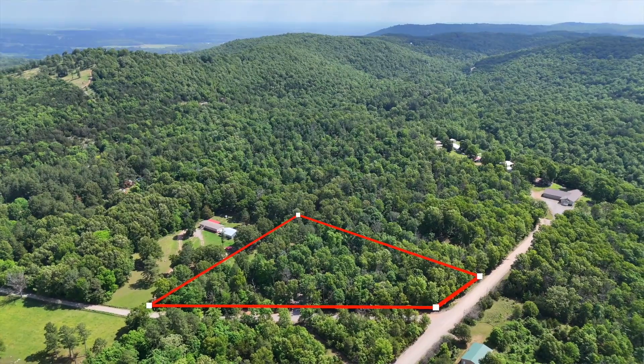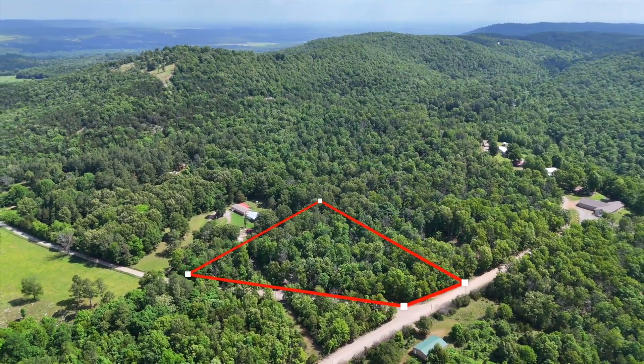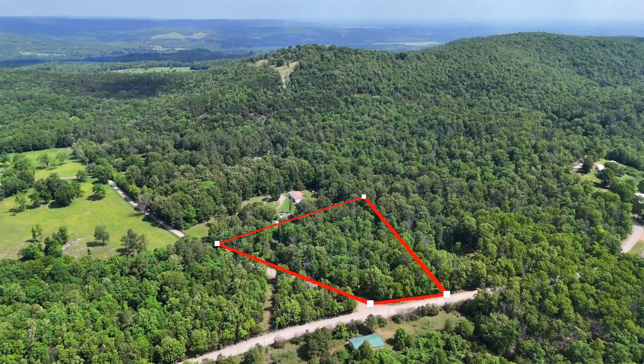I've got the drone up, so we'll take a look at it from up in the air. It looks beautiful. How many acres is it? It's three acres. So everything we see here is part of it, right? That's right.